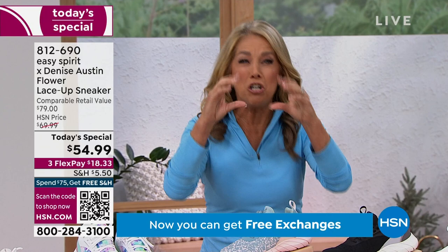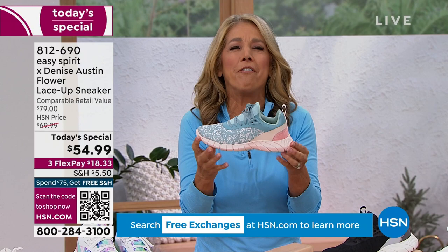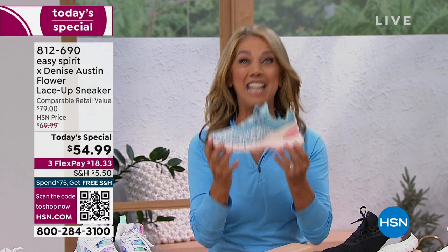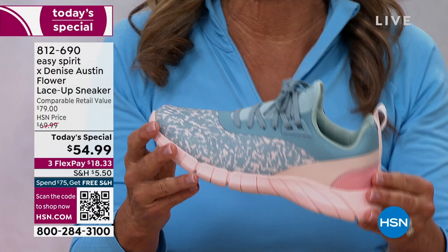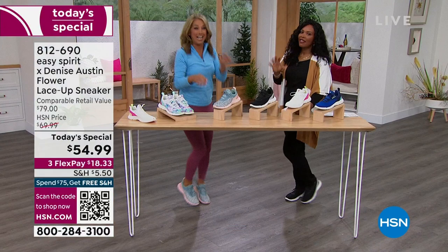Put on these shoes and you will feel feet happy. You will feel like you have a great spring in your step. And the second you put them on, it's oh so soft, so comfortable. That's why I came to HSN — to help everyone with the right shoe that you will love every single day. Put it right on and it feels so good. You just get me energized — you can dance!